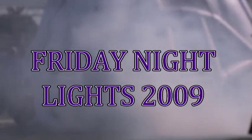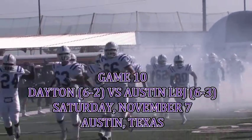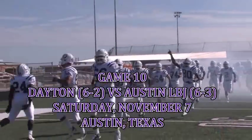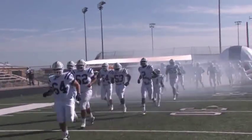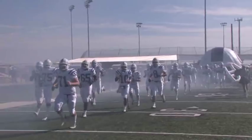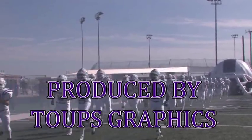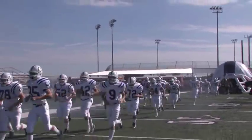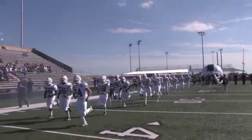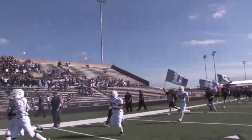It's Dayton Bronco Friday Night Football — on Saturday. Dayton vs. Austin LBJ in Austin, Texas. Produced by Tubes Graphics. Always believe.